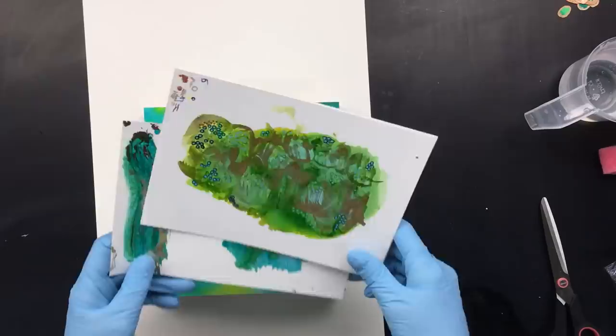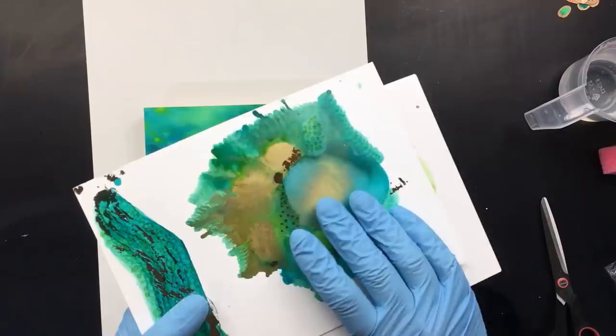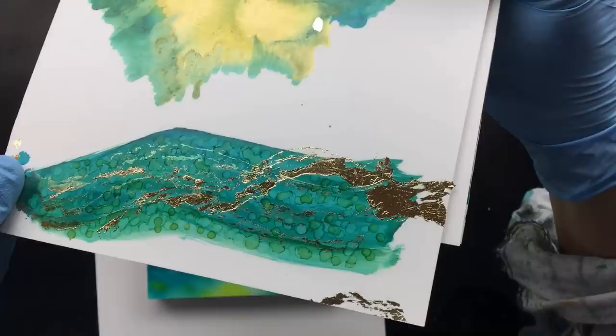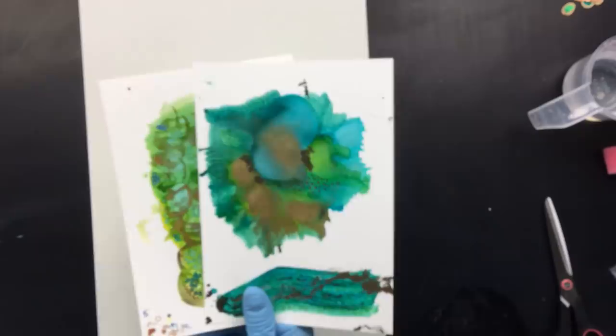So then I started doing some alcohol inks. As you can see, all kinds of stuff, trying out stuff. Here are those little glitter things — this is foil. I put some foil on just to see how that would work out. Then this one here, let's see if I can get you guys in focus with a little bit of foil on there, as you can see. That was sort of fun to do.